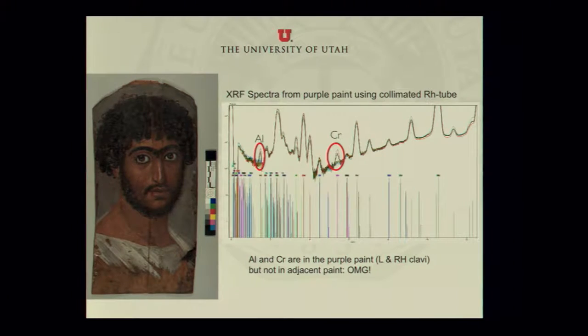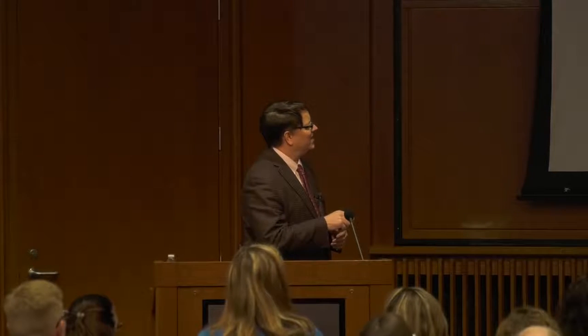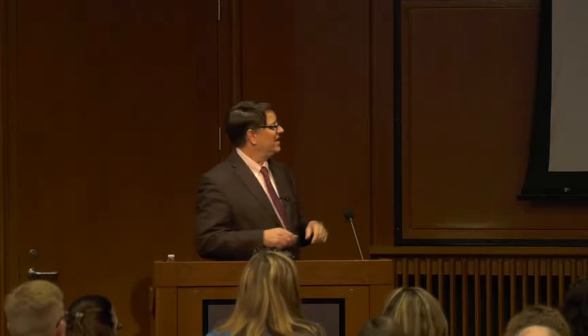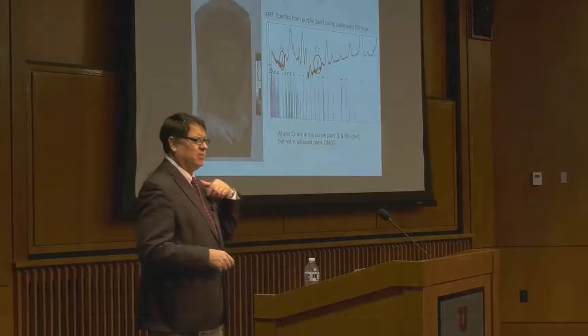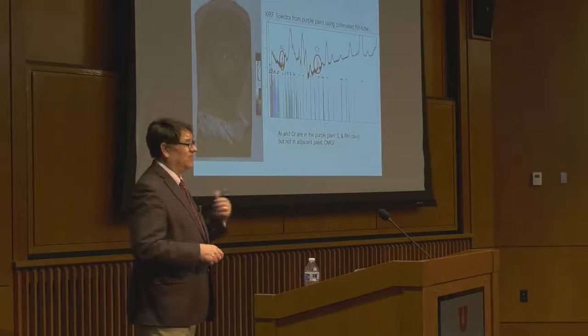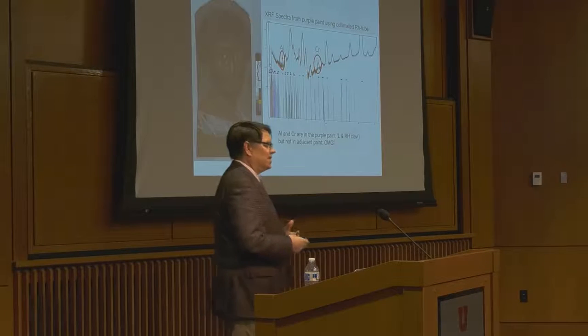I was fortunate enough to get invited to be part of that program and do some analyses. This is a first cut at analyzing these materials — remember, they're super precious and one-of-a-kind. This is one of the mummy portraits I analyzed — we call it 'Man with a Beard,' very original. It has to be non-destructive analysis. There's a little purple region we call a clavus, which would have represented the nobility or equestrian status of the person. Purple was fairly rare — you might recall it was a color reserved for royalty, and there were times when you could have been put to death for wearing it.